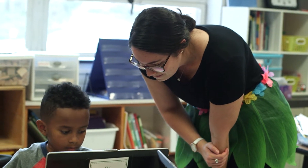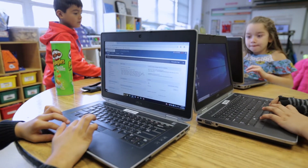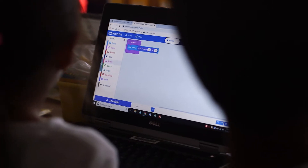I went to a training in the summer and found out about this. I teach second grade and I really wanted to give it to my students. Students can use the micro:bit website without the actual hardware.